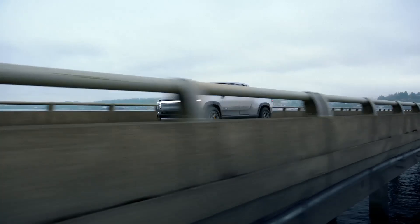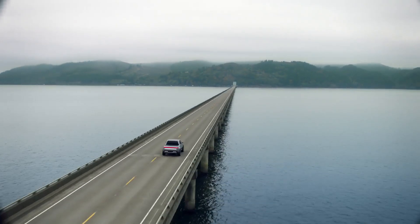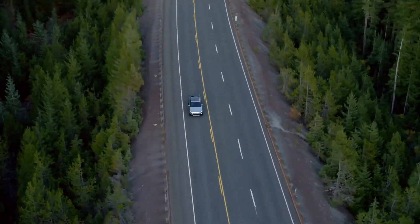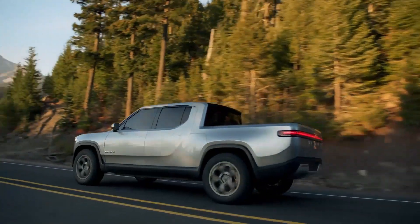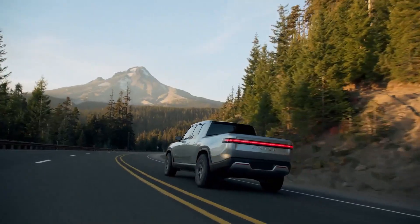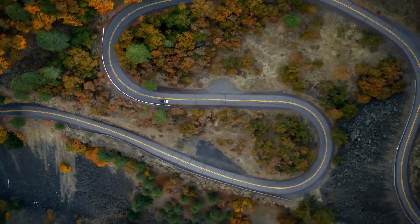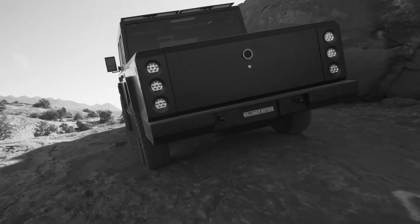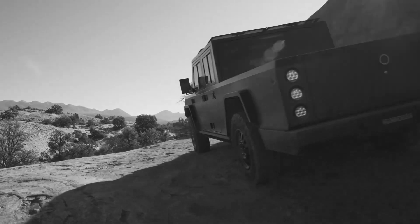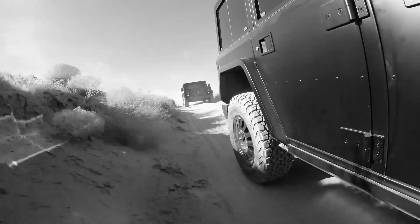Rivian's R1T will start at $69,000 and will go up from there. The base Rivian will likely be reasonably equipped, but don't expect that 180kWh battery pack and promised 400 miles of range at that entry price. Rivian hasn't broken out pricing for its more expensive models, but we'd expect them to touch the low $100,000 range. And finally, in last place once again is the Bollinger B2 with a starting sticker price of $125,000. You are getting a lot of off-road capability and rugged design for your money, but not a lot else. The B2 is a kind of spiritual successor to the Hummer H1 truck in that way.